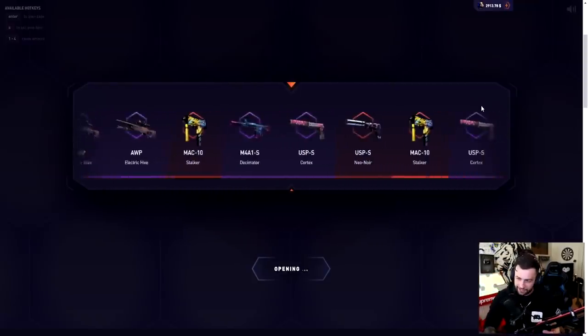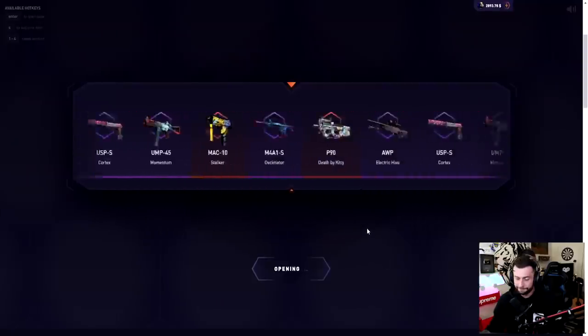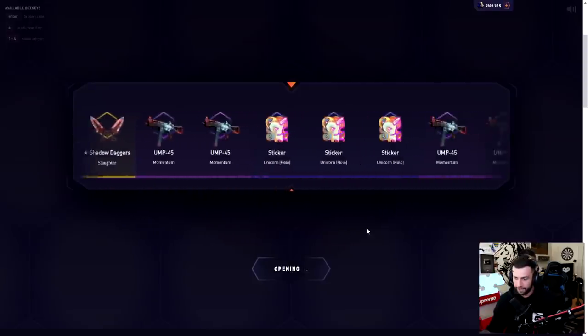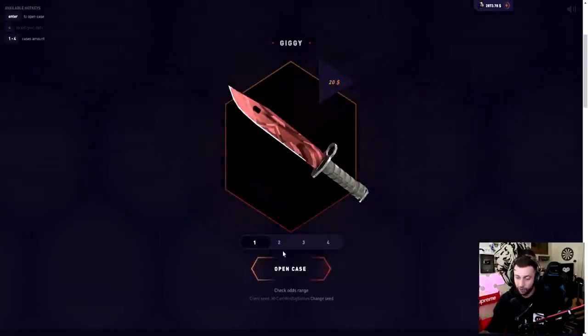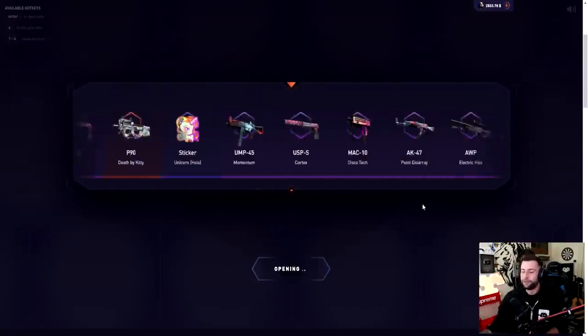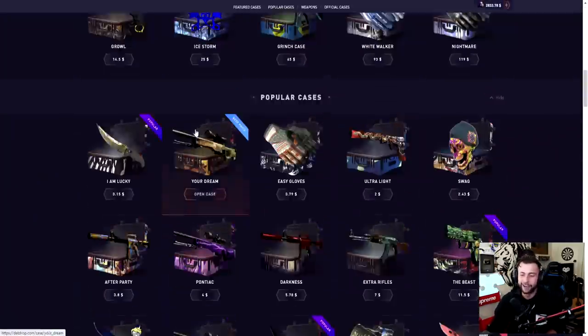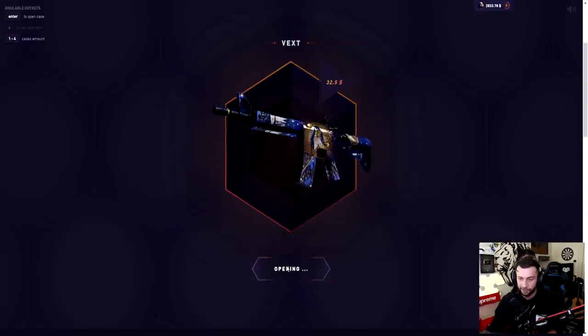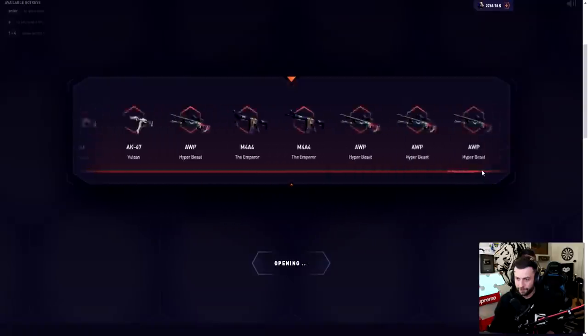I'm going to stick to only opening new cases today. Starting with the cheapest one — opening it one more time, come on. Okay, almost profit, almost profit. We're gonna open it until we get a profit pull. Maybe profit — let's go! Dabbing on them haters, five cents richer boys. We did lose a lot but we got profit, so we're gonna keep opening this one. Give us the Prince — imagine. Okay, Vulcan, has to be profit — nope.